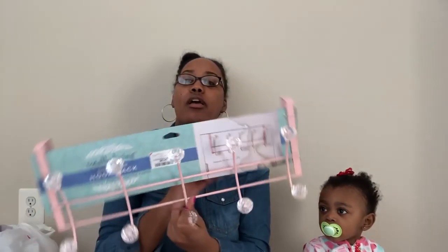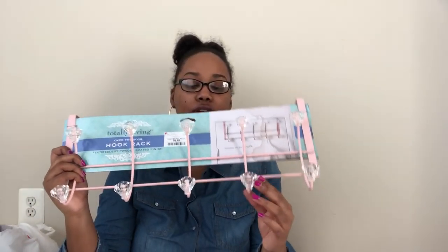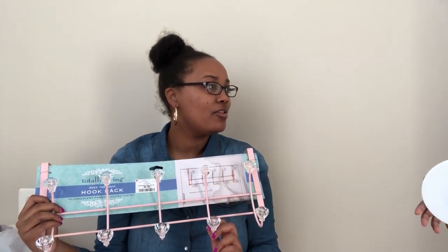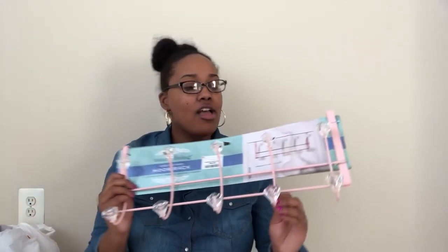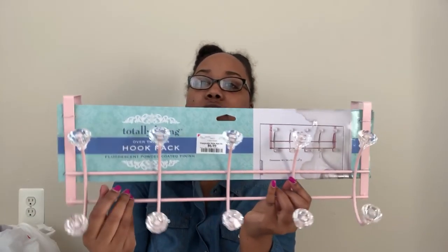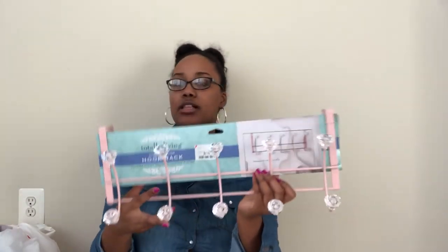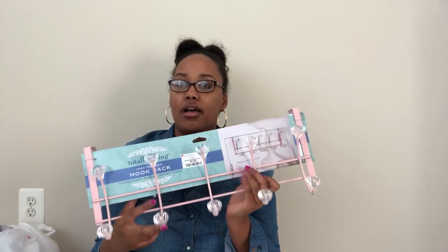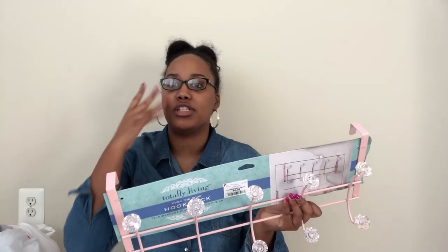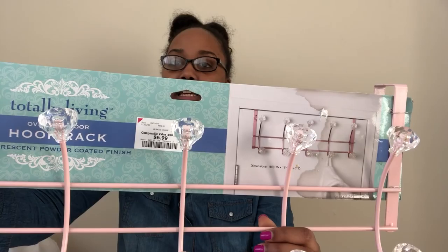So the first item from Burlington Coat Factory is an over-the-door hook rack, and we got pink with diamonds — it has the clear acrylic diamond gems on it. Very girly. We did go with pink because the colors in the bathroom are going to be pink, white, and gray, and of course chrome and silver because the finishes in the bathroom are silver. This was $6.99 from Burlington.